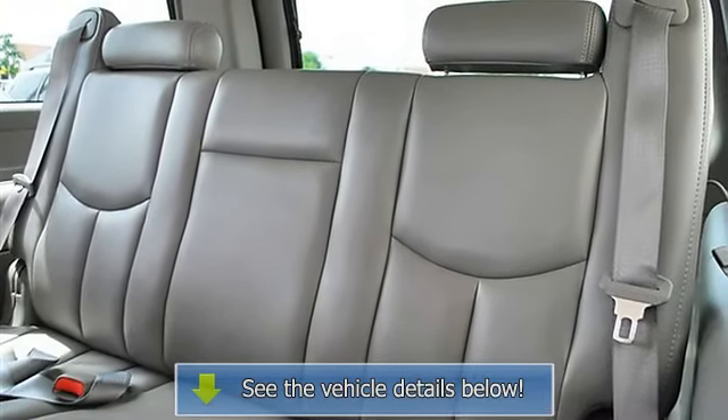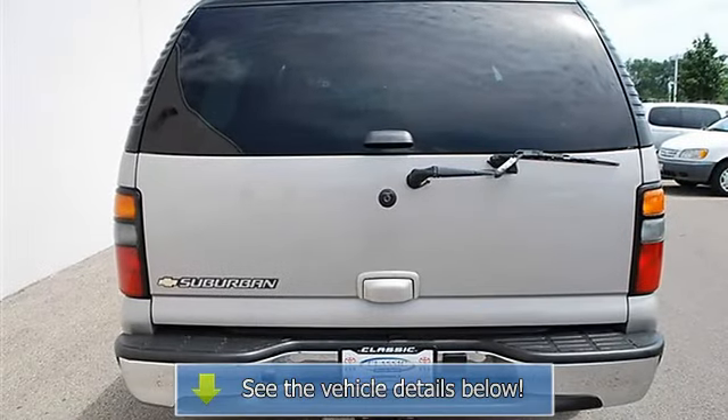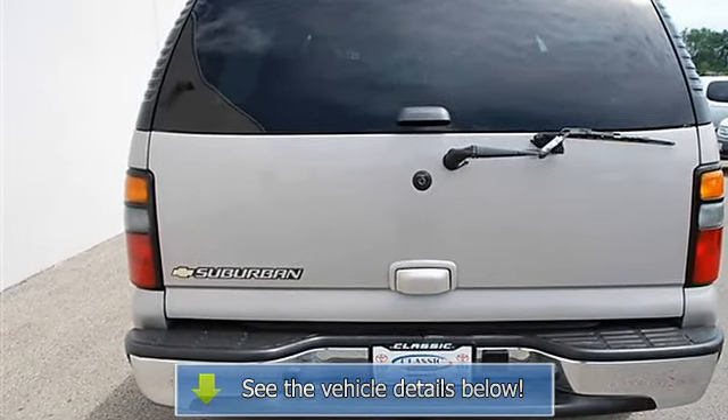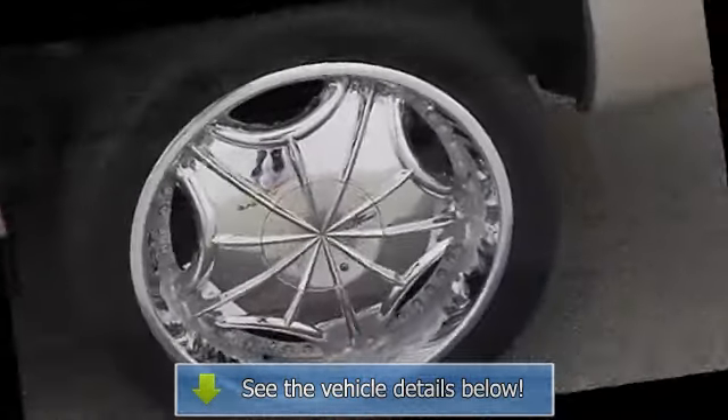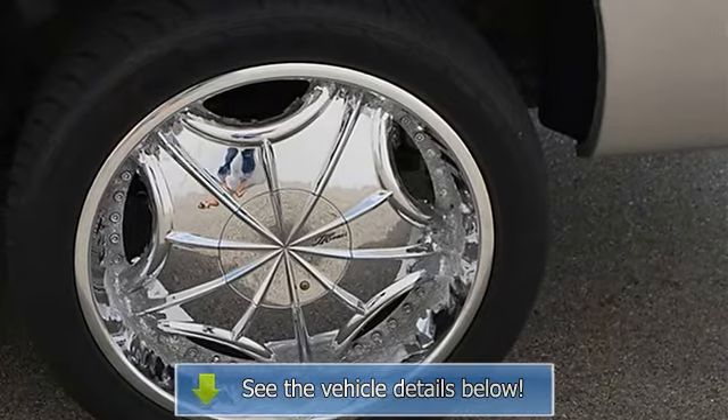Pass through rear seat, additional rear seat, rear seat audio controls, front floor mats, rear floor mats, adjustable steering wheel, leather wrapped steering wheel, steering wheel audio controls, tire pressure monitoring.